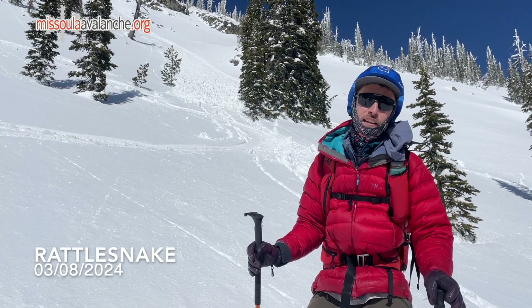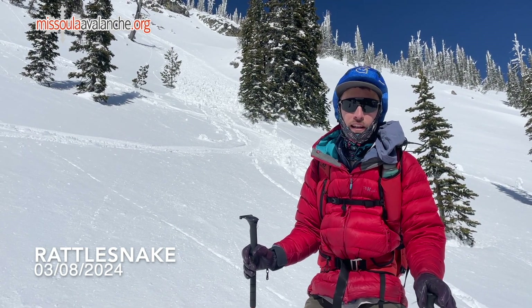With that, be sure to check the latest forecast on our website and let us know what you find this weekend. Ski and ride safe.